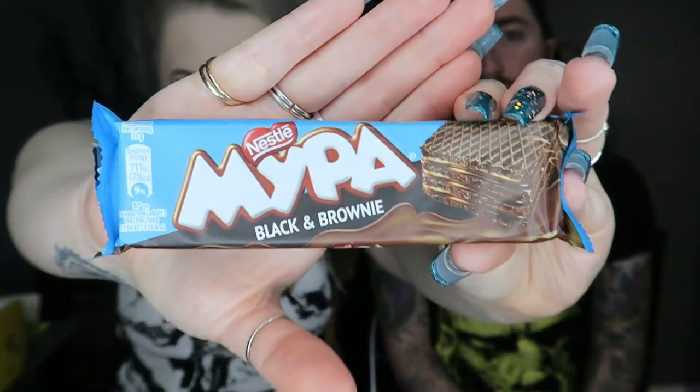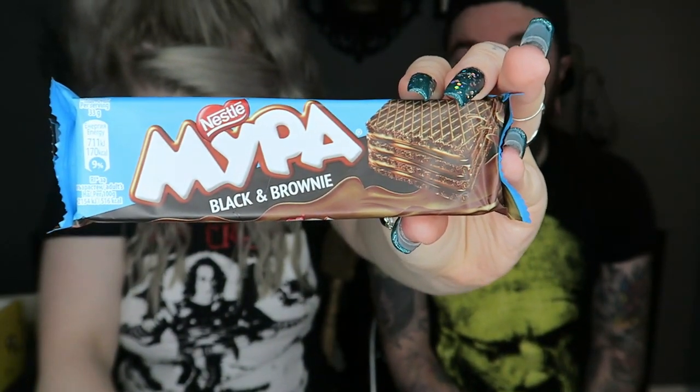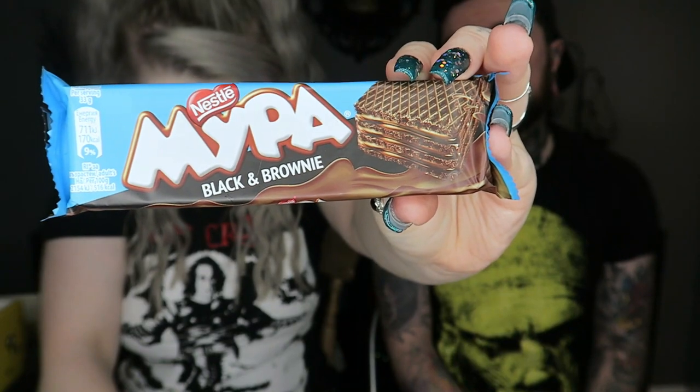We'll stick with the wafers because we have another one. This is called Moora Black and Brownie — wafer layered with brownie flavored cream filling. Sounds promising. This one's not coated in anything, it's just the wafer itself. Should we just bite it? It's a bit crumbly.